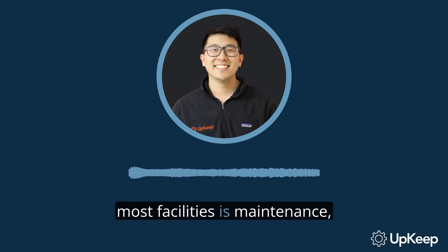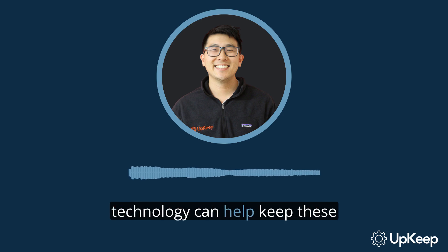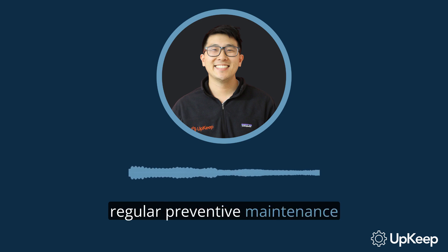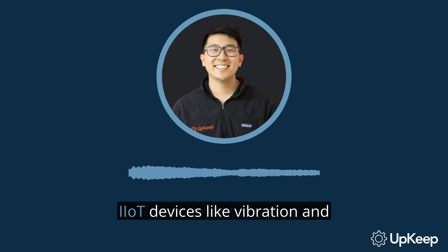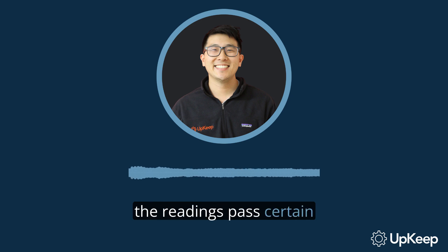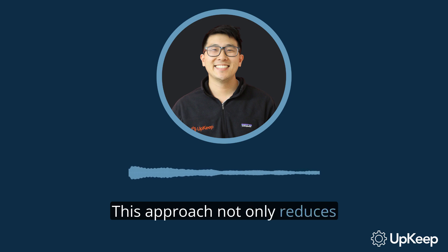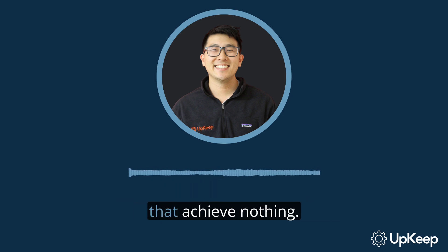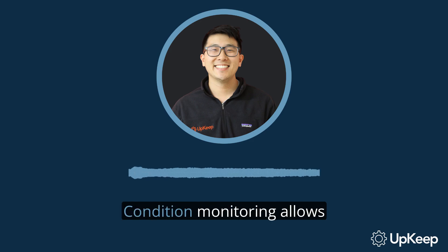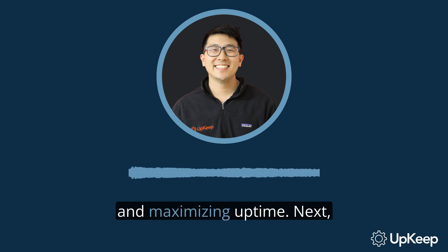One of the biggest cost centers in most facilities is maintenance, which can account for as much as 40% of all production costs. But here's the good news: IIoT technology can help keep these costs down by eliminating unnecessary maintenance tasks. The secret lies in shifting from regular preventive maintenance tasks to predictive maintenance and condition monitoring. IIoT devices, like vibration and temperature sensors, monitor your equipment and alert you when readings pass certain thresholds. This means work orders are created only when there is a need, not just because the schedule says so. This approach not only reduces the frequency of certain tasks but also eliminates tasks that achieve nothing. Assets tend to have less downtime and longer lifespans with this approach. Condition monitoring allows maintenance teams to target key issues and prevent expensive failures, further reducing repair costs and maximizing uptime.